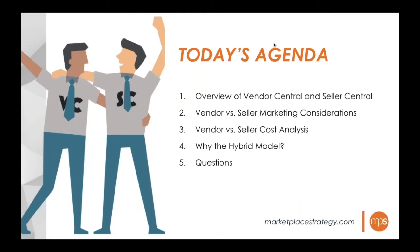To give you an idea of the agenda, we're going to try to keep it to 45 minutes. We'll start with a basic overview of Vendor Central and Seller Central, then move into the marketing portion of the platforms, then go over the cost analysis between the two, and then discuss the challenges and actions of the hybrid model strategies, ending with questions.